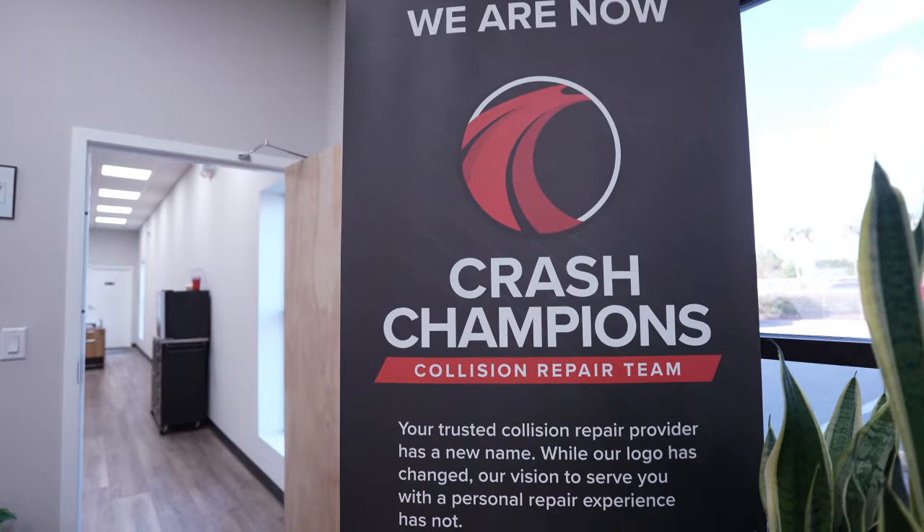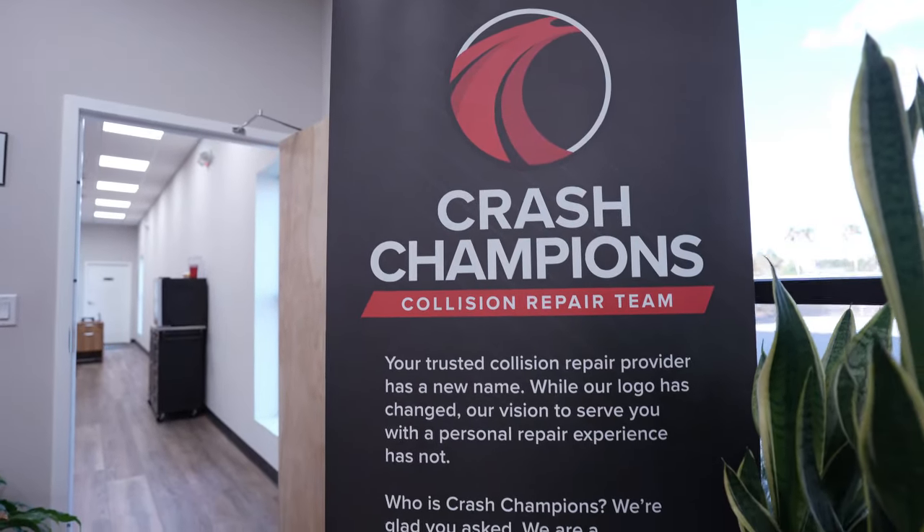Crash Champions is getting into the EV market and we're going to be the shop in the area for that. Anybody who knows us locally — you still have the same guys here doing the same quality work. I want everyone to know our workers are the same and we're still going to be doing the jobs like we do, the videos like we do, and the quality that we do, because that is a big part of why we are what we are at this shop.